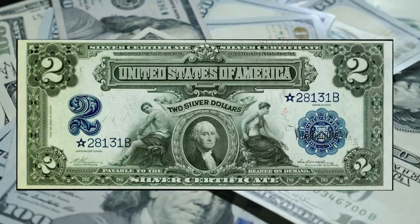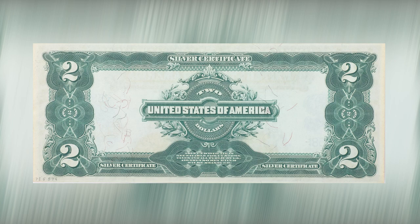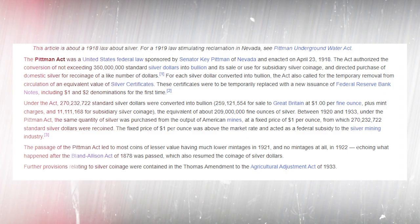With the Series of 1899, the reverse also got another creative makeover while keeping the original text intact. On April 23, 1918, Congress passed the Pittman Act, which allowed for up to 350 million silver dollars to be melted and turned into bullion. This bullion was then either sold off or used to create smaller silver coins. The act also required the buying of domestic silver to mint a similar amount of silver dollars, and required that for every silver dollar turned into bullion, a similar value of silver certificates had to be temporarily taken out of circulation. Printing of the Series of 1899 continued up to the late 1920s, but when the Treasury began issuing small-sized silver certificates after 1928, the $2 note was noticeably absent. Thus, the Series of 1899 represented the last $2 silver certificates to be issued.